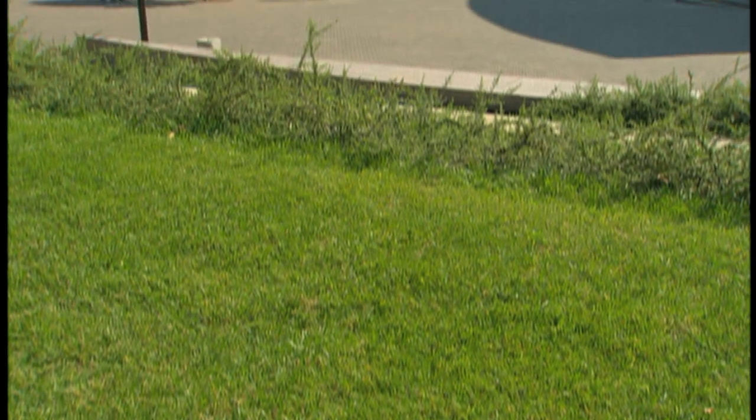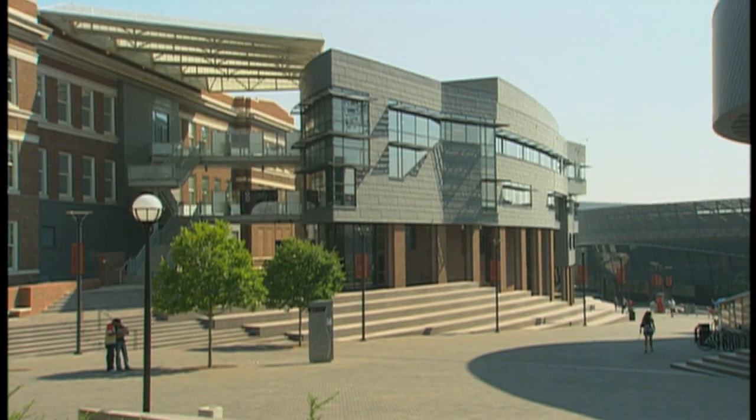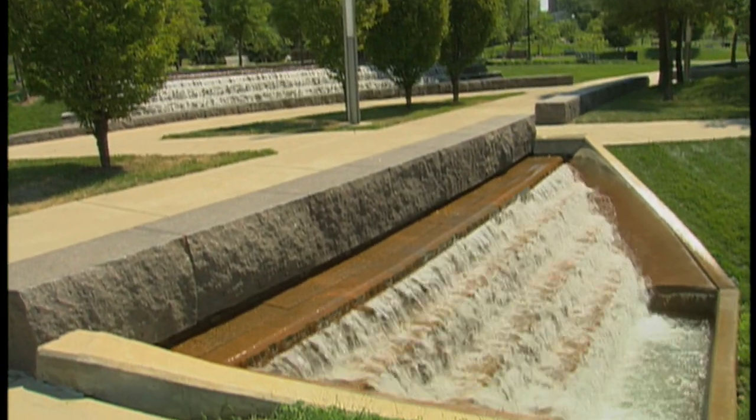Most college campuses have very strict rules about buildings — their architectural character, their materials, and their relationship to other buildings on campus. The master plan for UC really takes the opposite tack. UC's campus is so different from other campuses because it's so urban and diverse. It's very modern — a lot different than the traditional brick, spread-out campus that used to be the norm.